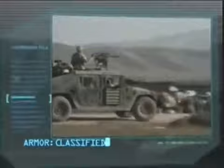Maximum speed: 78 miles per hour. Carrying capacity: driver and three troops. Armor: classified. Armament: .50 caliber machine gun. Range: 275 miles.